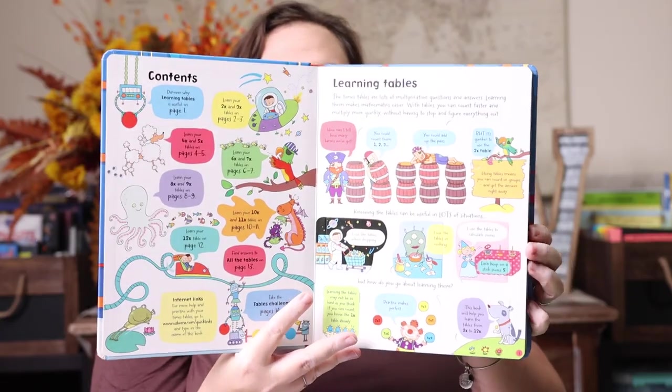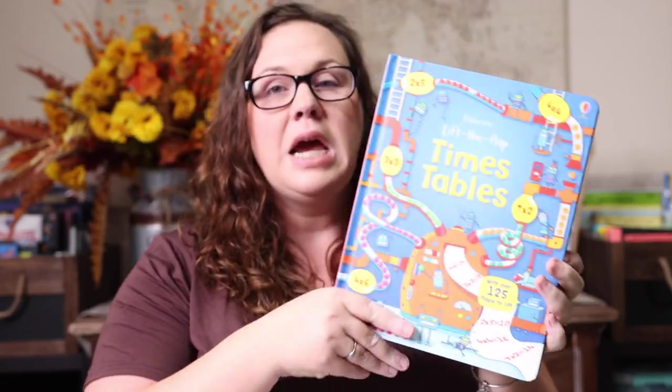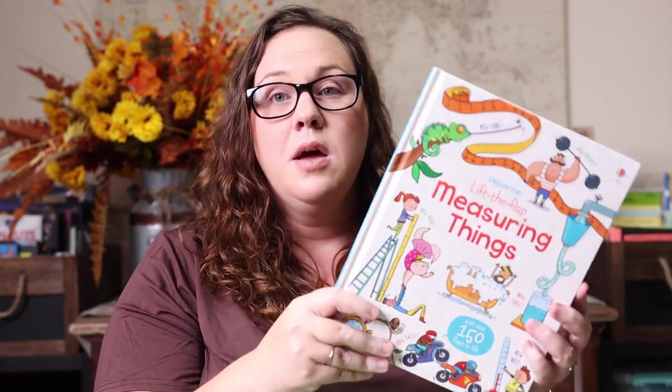Along those same lines are the Usborne Lift-the-Flap books. These are so fun, colorful, and interactive — a really great way for kids to be hands-on with math. There are so many different topics: times tables, fractions and decimals, measuring, telling time, adding and subtracting, shapes — almost every math skill you can think of. It makes it fun to say, instead of introducing a topic with a boring lesson, let's spend a day or two going through one of these books together.